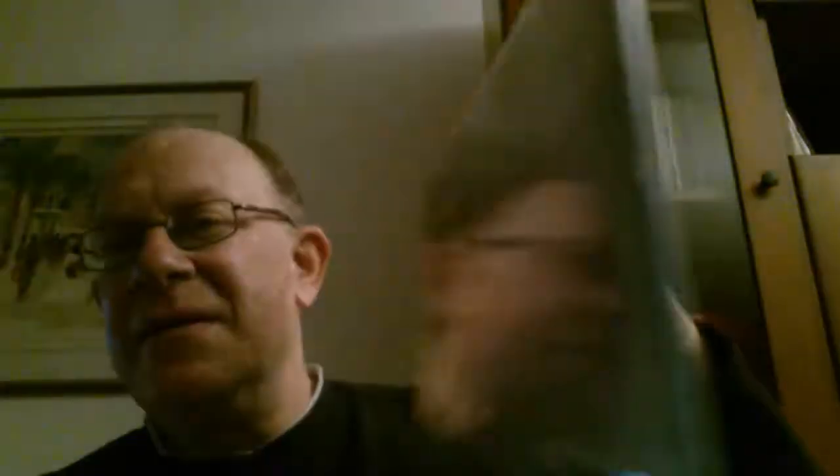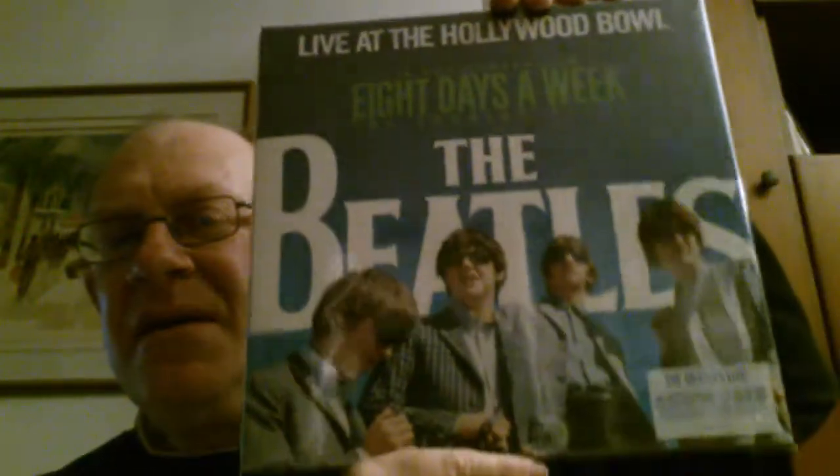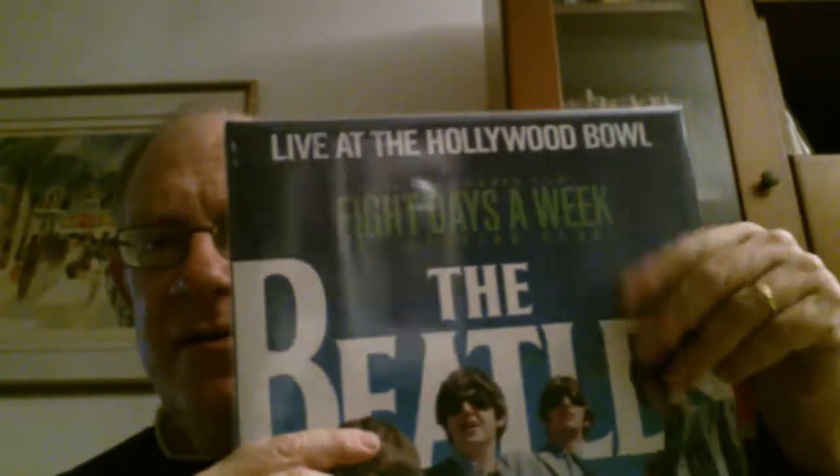The next Beatles album is the new one, 'Eight Days a Week' live. Everyone knows about it. The album is the live in California edition, and it was out as new in 1976 I think. It came out in several editions. The film version is a great one because they reduced the sound of the crowd shouting.